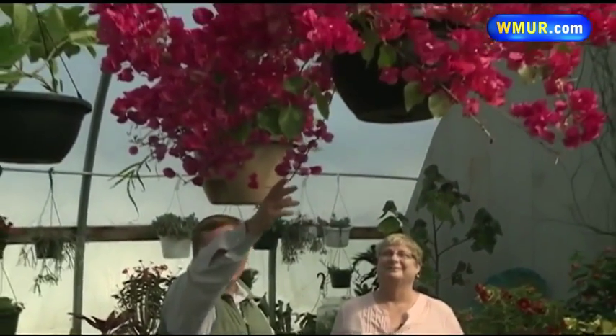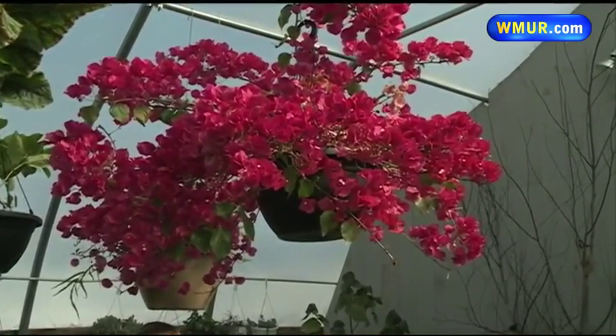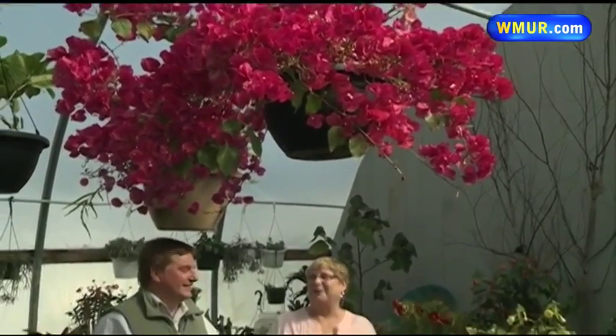I'm joined by Margaret Hagan from UNH Cooperative Extension. Before we get to today's subject, I just want to take a moment and give everybody a little treat and show them this beautiful Bougainvillea. The color is just spectacular, and I wish everybody could smell the scent here in the greenhouse as well. It makes spring seem like it's not quite so far away.